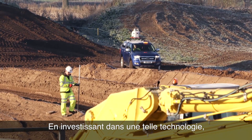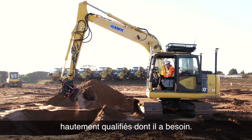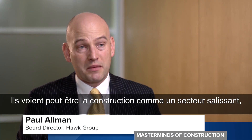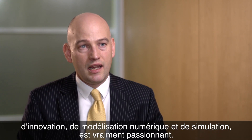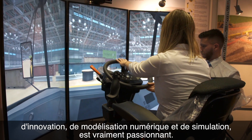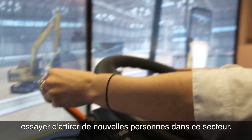By investing in technology like this, it's hoped the industry can also attract the highly skilled employees it needs. Young people aren't so much interested in holes in the ground — they see construction as perhaps a dirty industry — but what's going on out there in the marketplace in terms of technology, innovation, digital modelling and simulation is quite exciting. And I think we need to use that as a good driver to try and bring new people into the sector.